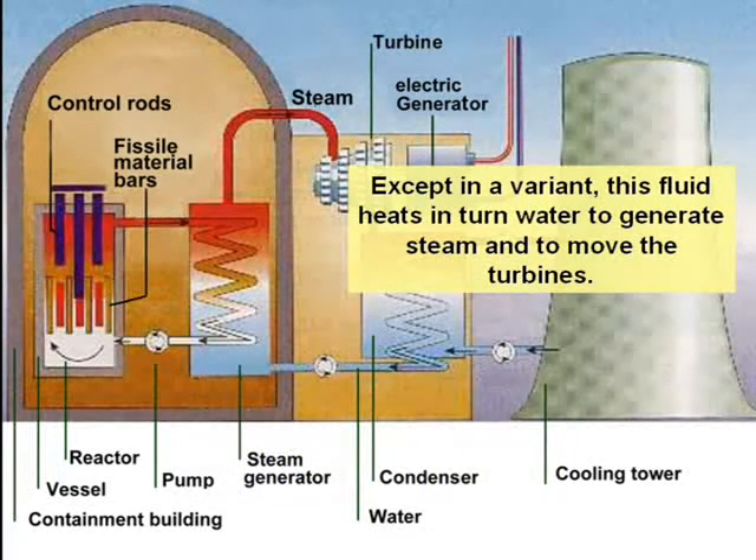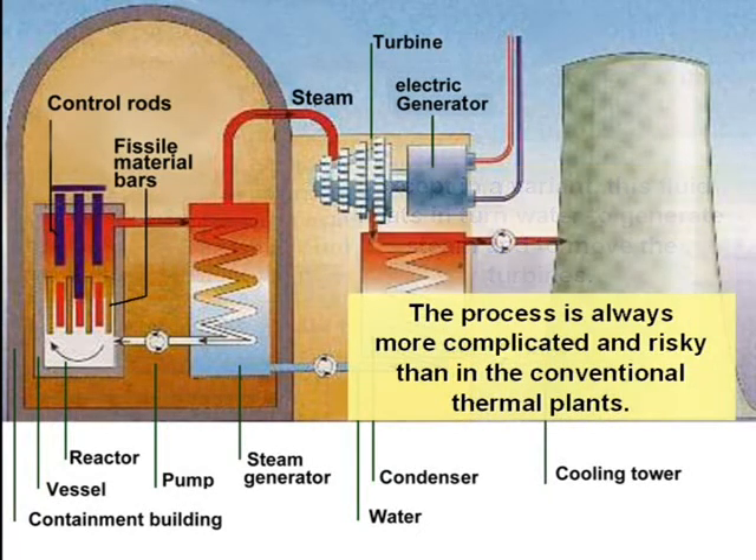Except in one variant, this fluid in turn heats water to generate steam and move the turbines. The process is always more complicated and risky than in conventional thermal plants.